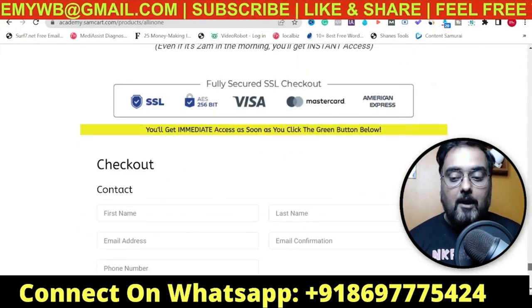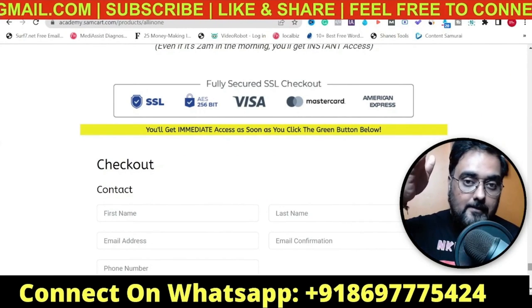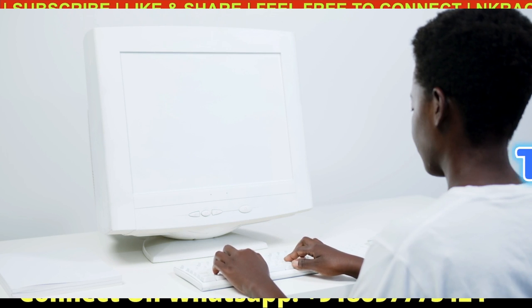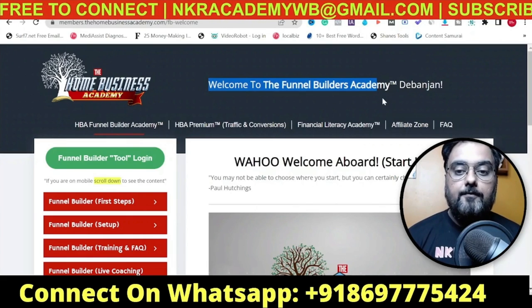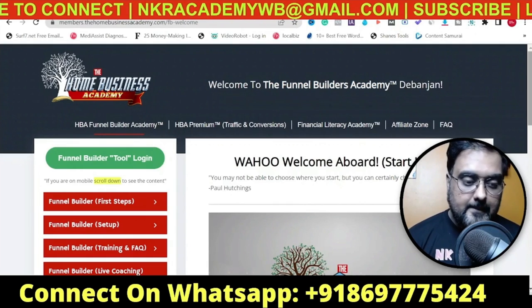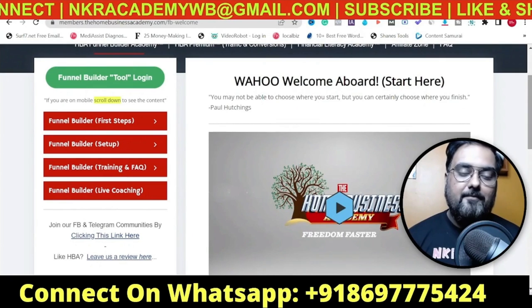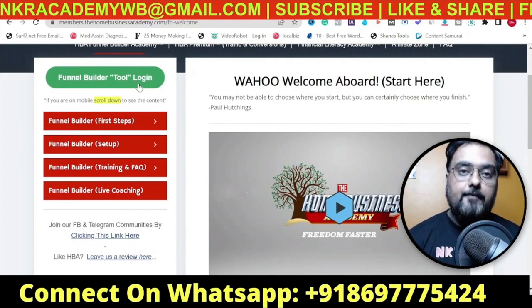You can see how the funnel builder works, how easy it is, and how comparable it is to ClickFunnels. For that we'll go into the back office of this amazing all-in-one $25 digital business. As you can see here, welcome to the Funnel Builders Academy - this is one part of the all-in-one $25 digital business, and this part alone solves the problem that ClickFunnels has. There is a funnel builder tool here that I'll log into and show you.